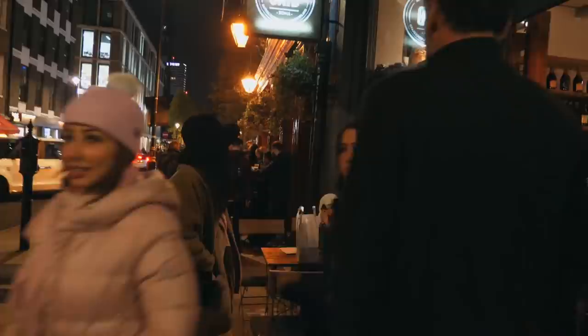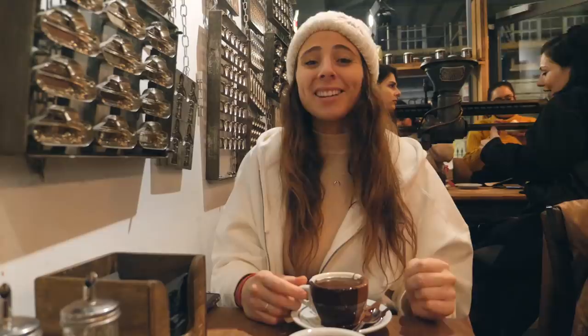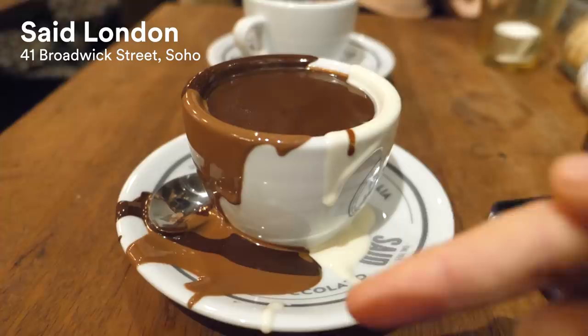So the final thing, after a long day of exploring, is to come find a nice cosy café inside and enjoy a nice hot chocolate or hot drink of your choice. We've come to Sedd this evening, which is famous for their hot chocolates, and I've gone for the triple chocolate hot chocolate. They put half the chocolate on the outside of the mug — it doesn't even fit in!